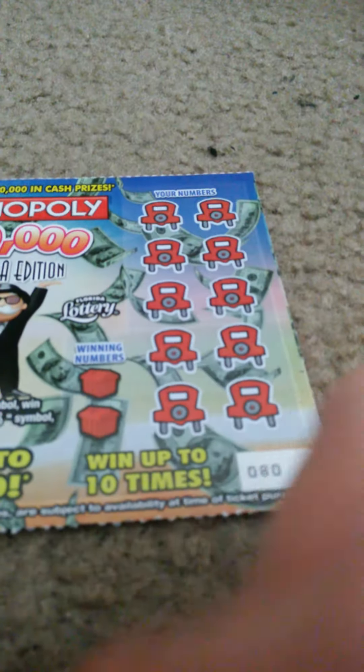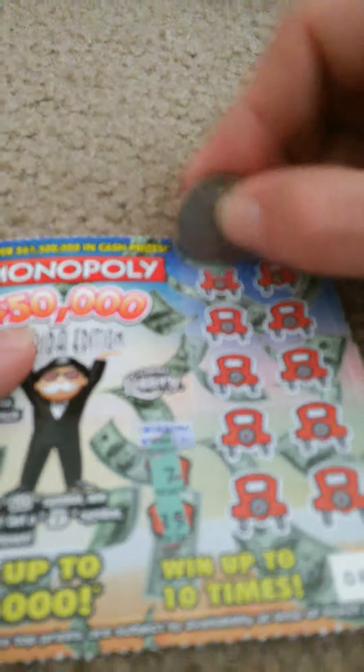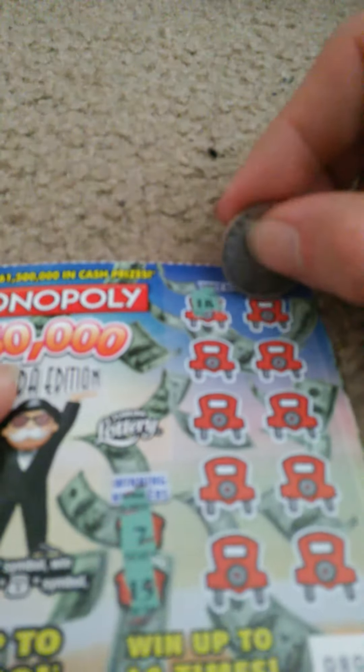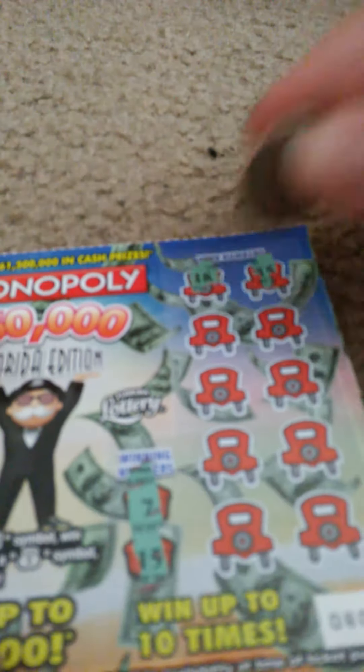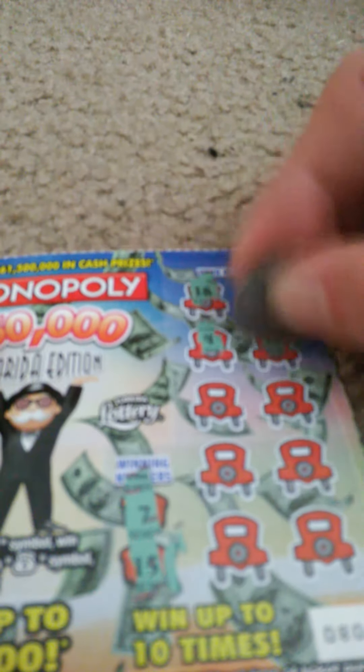Ticket number 80. Sorry about the camera — knocked that over. Winning numbers: 7 and 15. My numbers: 18, 15 — we got a winner! 4, 10, 14, 8, 5, 16, 17, and 3. What's behind that 15? Looks like $2.